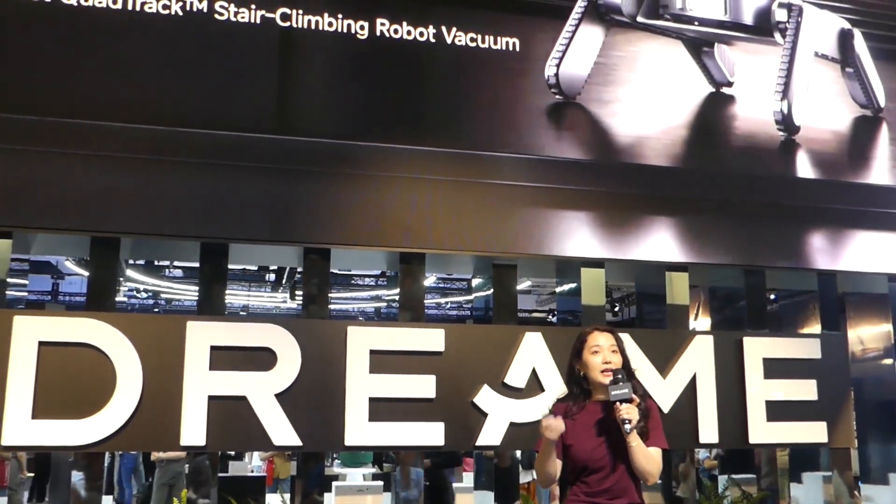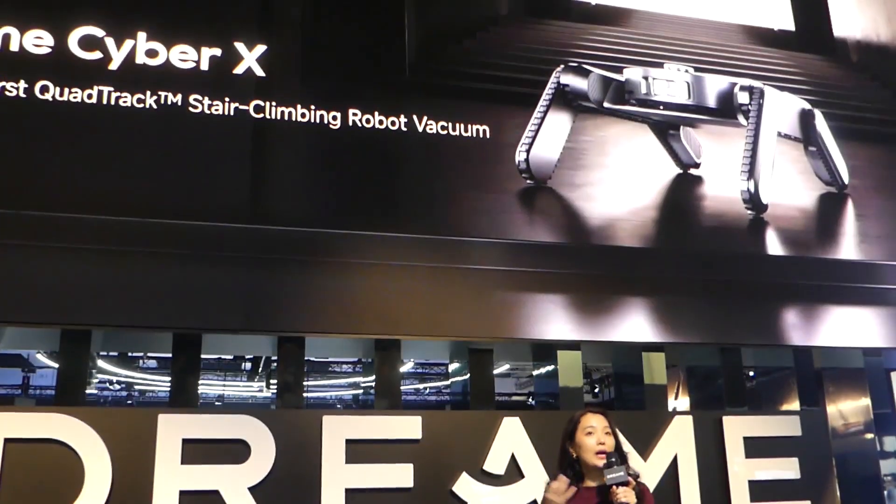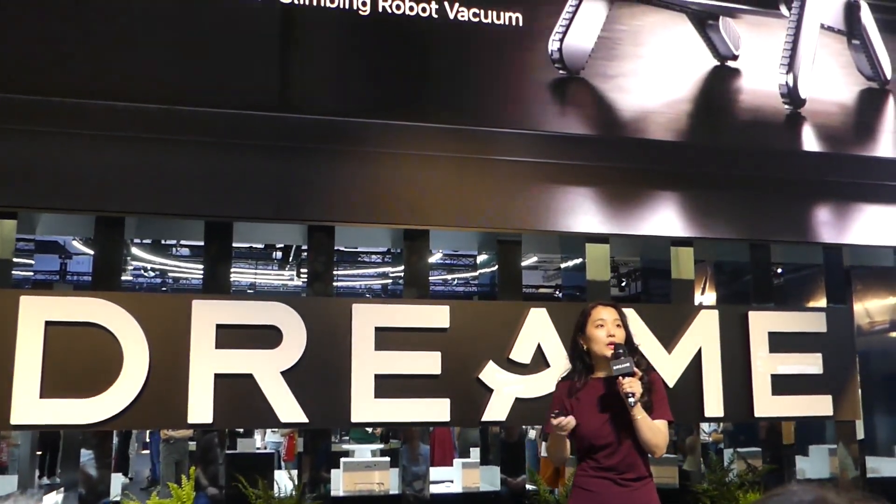The world's first stair climbing vacuum powered by our bionic quad-track system. It is the true breakthrough for multiple floor cleaning.